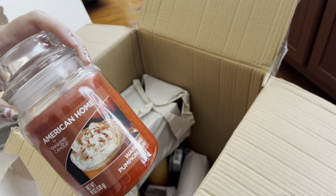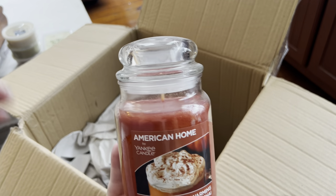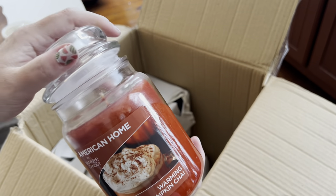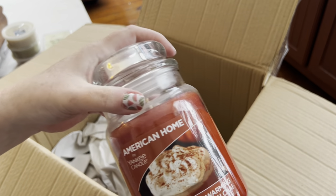What's in here? Vanilla Pumpkin Chai — American Home. Aren't these the ones sold at Walmart? I might just put that in the mix and leave it in my candle holder.